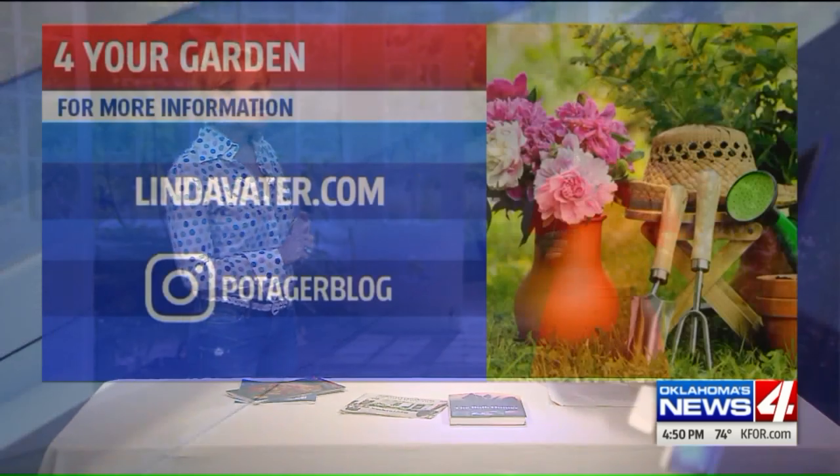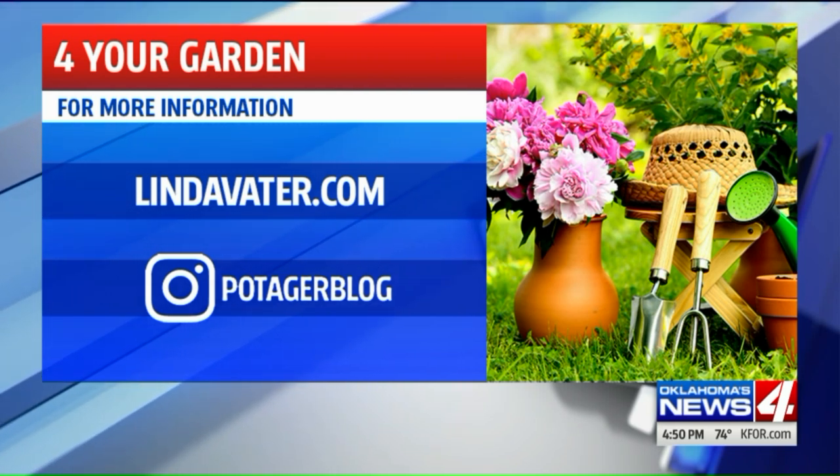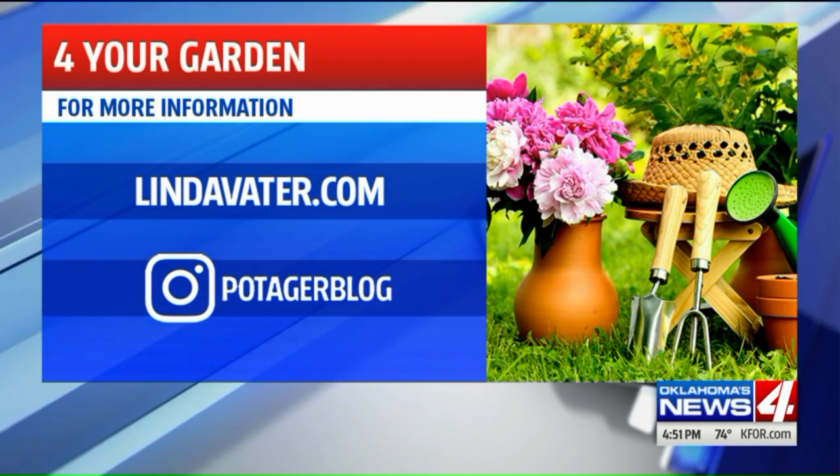You can see Linda's tulips just by driving by her house if you have her address. And if you don't, you can go to her Instagram for more gardening inspiration. Linda always has great posts there. You can also check out her website, lindabotter.com. Thanks, Linda.